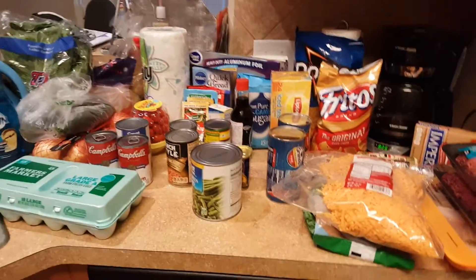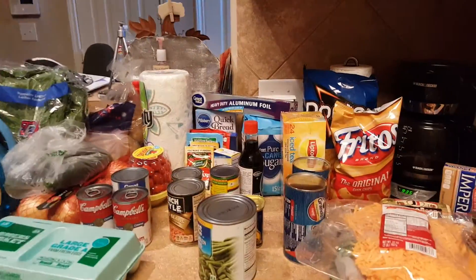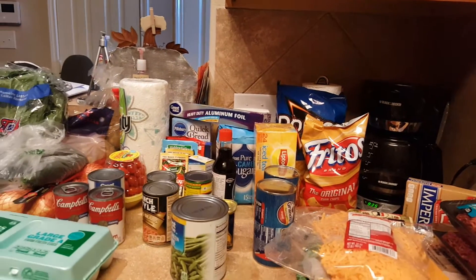Hey guys, it's Sheila from One Pretty Little Box. Time for another grocery haul. First, I'm going to show you one thing.